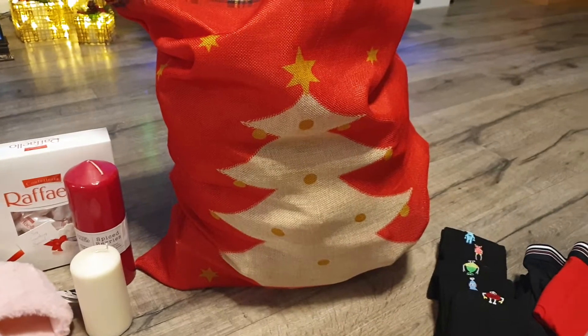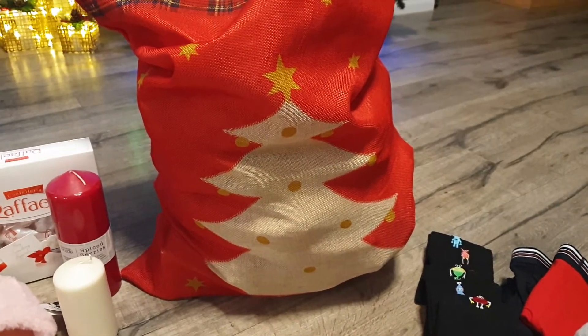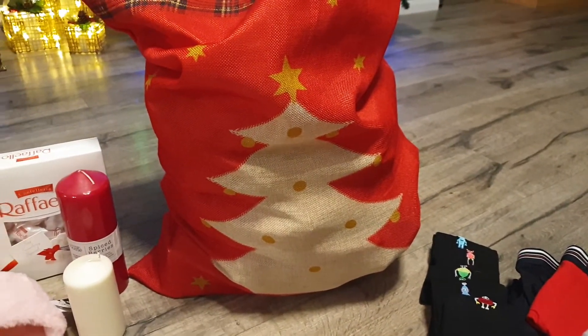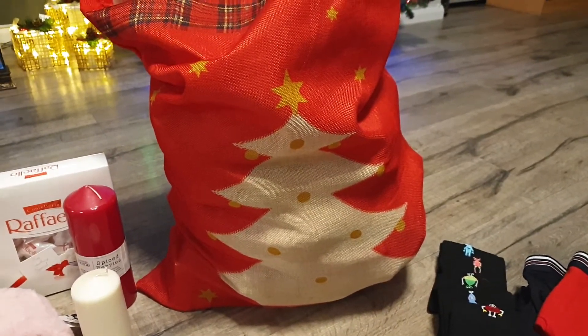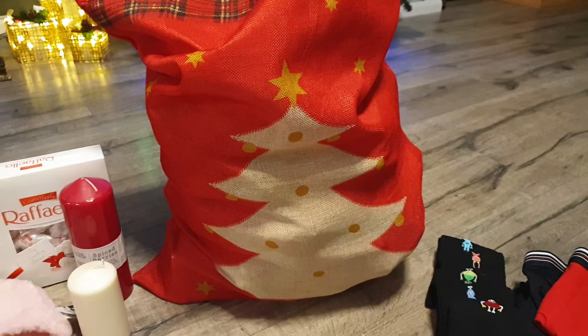I wanted to share this advent calendar with you. Growing up I never had stockings, because my nan always made us an advent calendar. She stopped doing it for a while, but she started doing it again — this time for us and our partners.